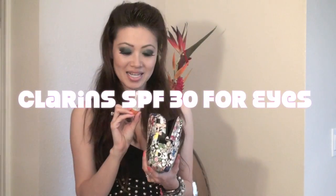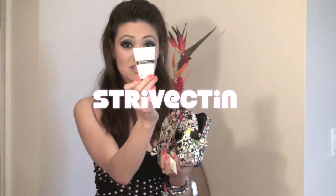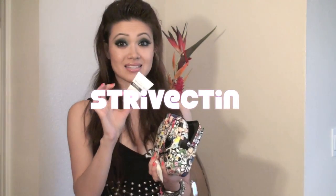The next thing is my Clarins Sun Wrinkle Control Eye Contour Care, which has an SPF of 30. It's very important for around your eyes — that's why I always wear big sunglasses, because I want this part right here out of the sun. What I first use is my Starvectin; I really like this stuff, this is like my third or fourth tube and I've been using it for a couple years. I use this first and then put the Clarins on top.